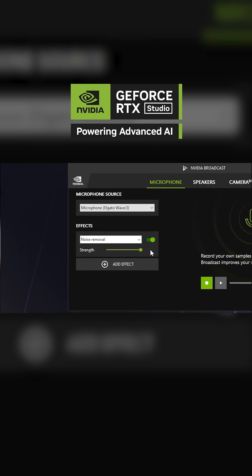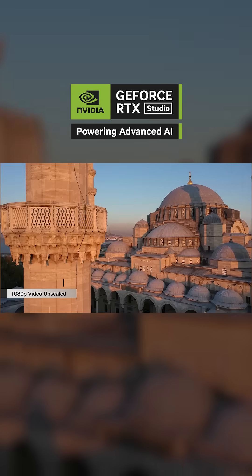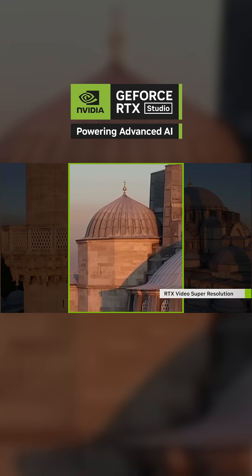You get professional-grade broadcasting with noise removal, auto-framing and virtual backgrounds. And RTX Video will upscale your content to crisp 4K HDR using AI.